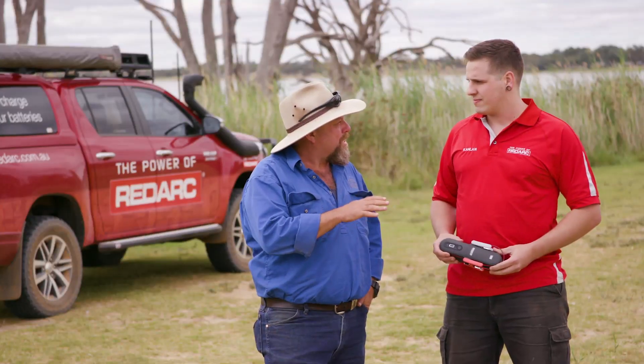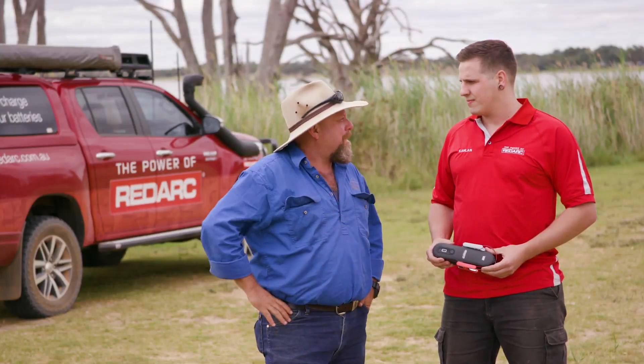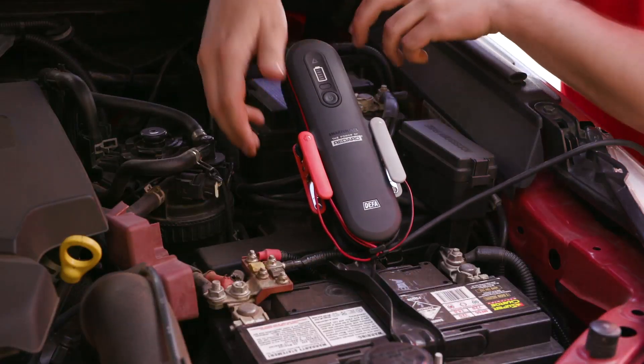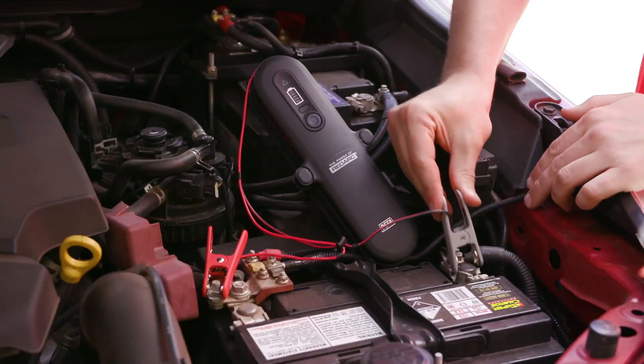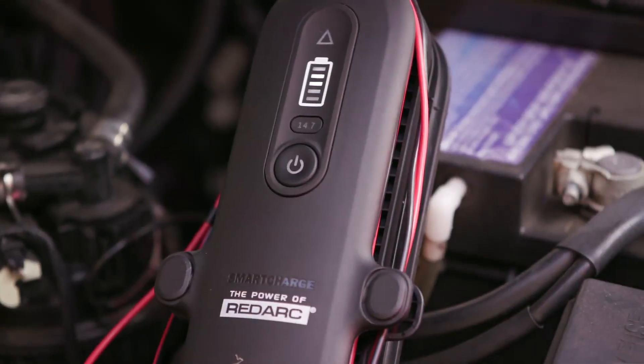Why is it important to keep that charge and that work going on that battery? One thing on your vehicle — you want to be able to jump in it and start it, especially if it's long-term storage. But also, keeping your battery healthy long-term will increase the lifetime of the battery.